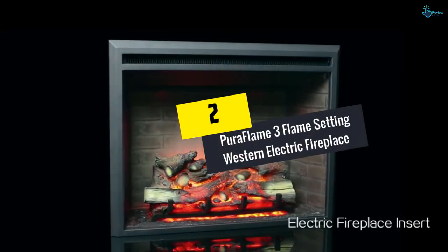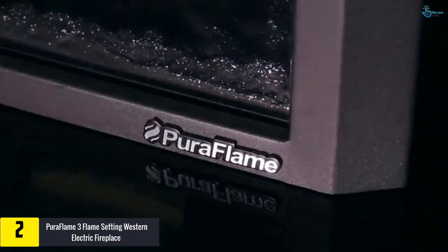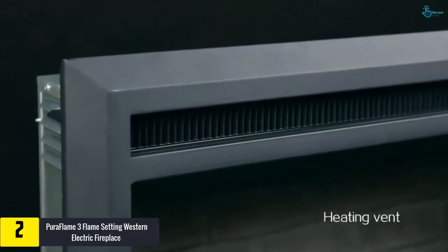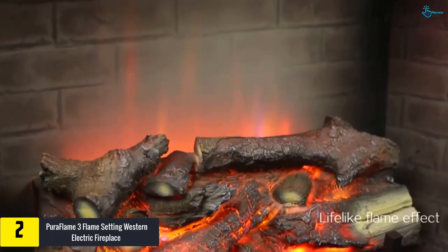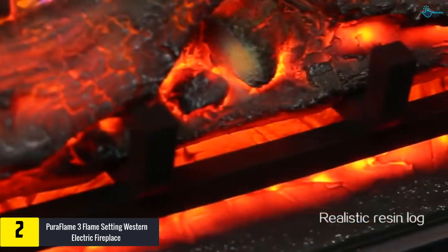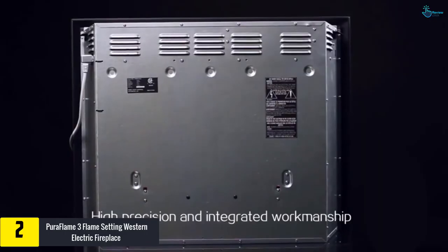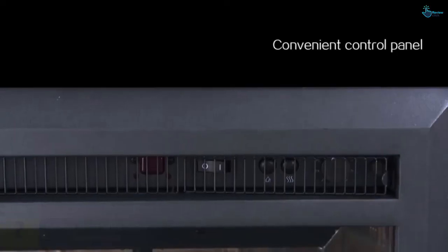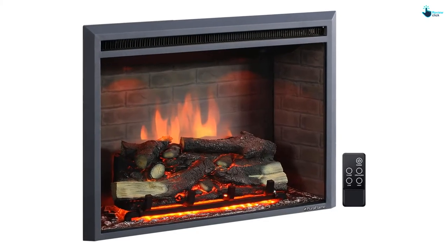At number two we have the Puriflame Three Flame Setting Western Electric Fireplace. With three flame settings, this electric fireplace from Puriflame can be used around the year with or without flame. Its sleek design and three-sided interior brick wall along with a clean glass front trim make it perfect for both contemporary and traditional homes. This electric fireplace comes integrated with an adjustable thermostat and can supplement heat for up to 400 square feet.